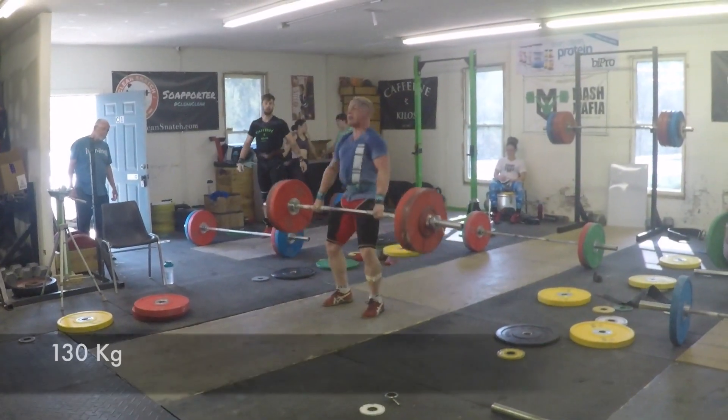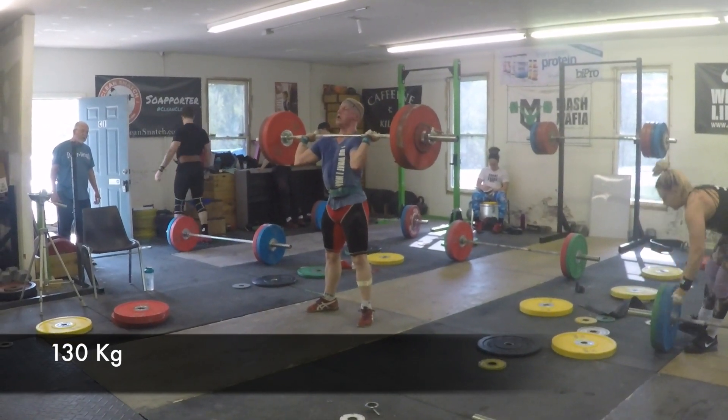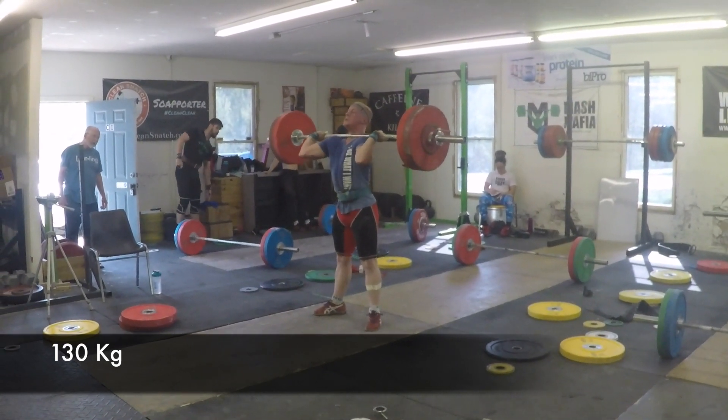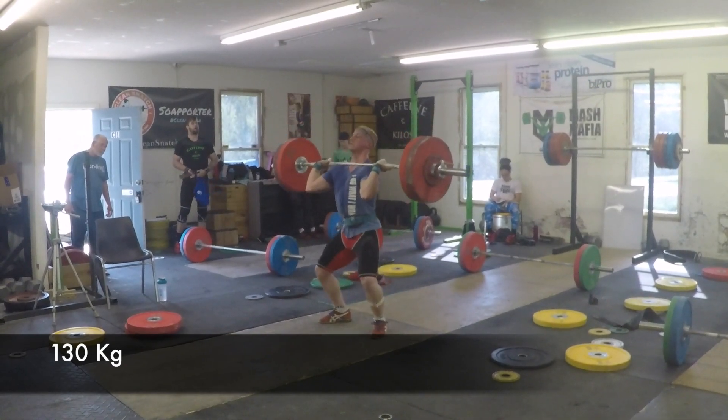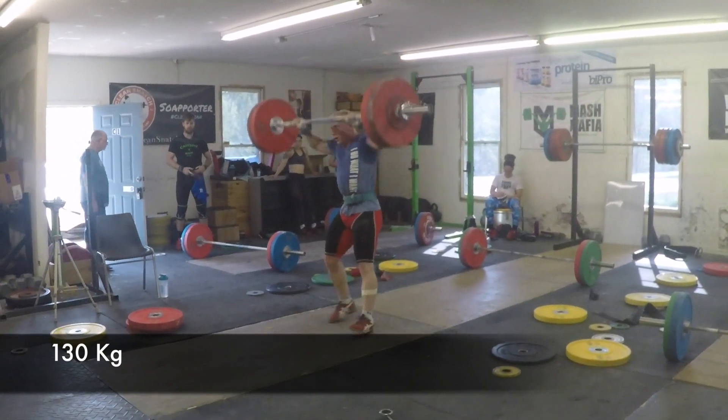Here's Frank with 130 — Frank always gets up with stuff. And huge legs. Looking good here in the jerk, and it is good. Pretty good setup for him in the jerk. Didn't look like he was struggling with balance.